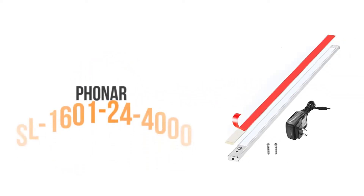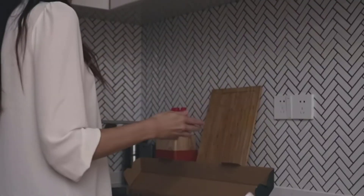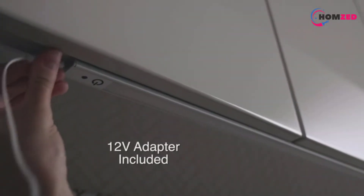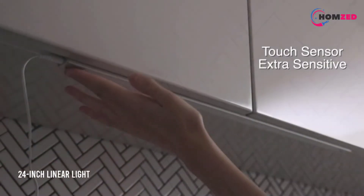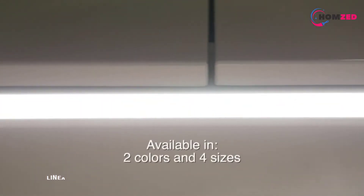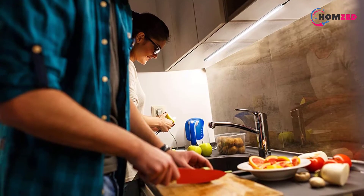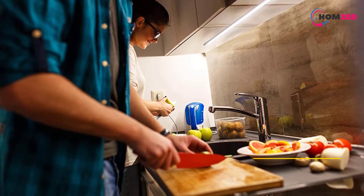Number five: Boner SL 1601-24-4000. If low power consumption is on your mind, this is an effective model to pick, as it consumes a meager 9 watts. The brightness of 750 lumens is quite amazing, and this model comes with two lighting modes: warm and neutral light. The 24-inch linear light has sensitive touch sensors and makes this model traditional in looks.